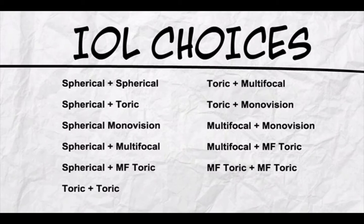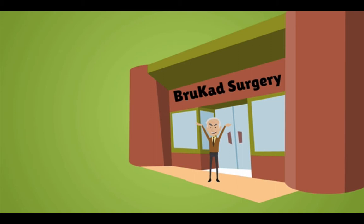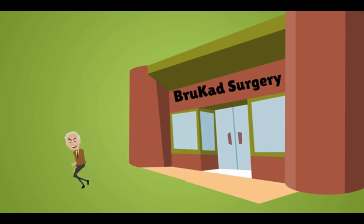By combining one or multiple lens options and even multiple designs in different eyes, millions of patients worldwide are walking around with minimal dependence on glasses following cataract surgery. Through careful planning, understanding of the design options, knowing your patients, their desires and expectations, we can help provide our patients with extraordinary visual outcomes and improve their quality of lives.